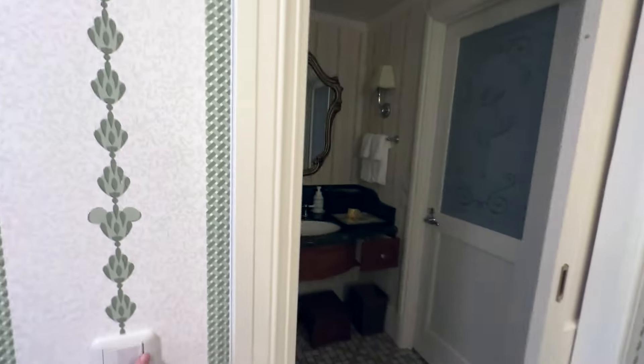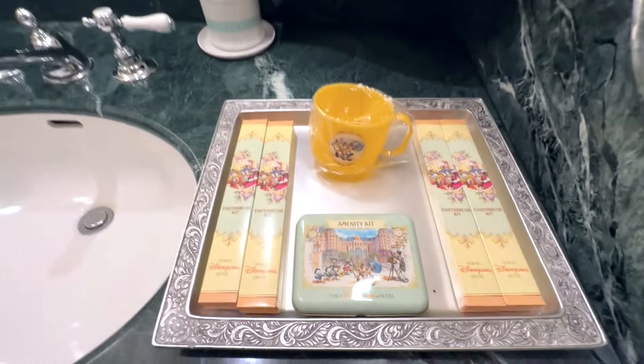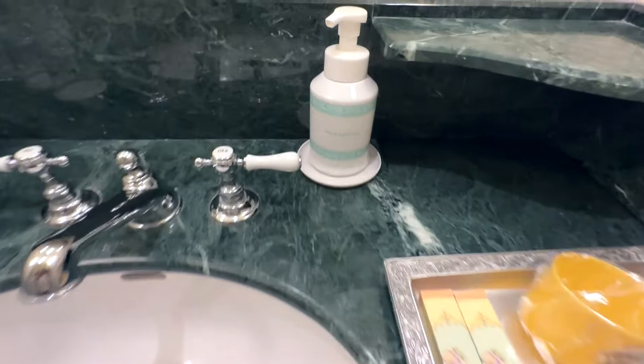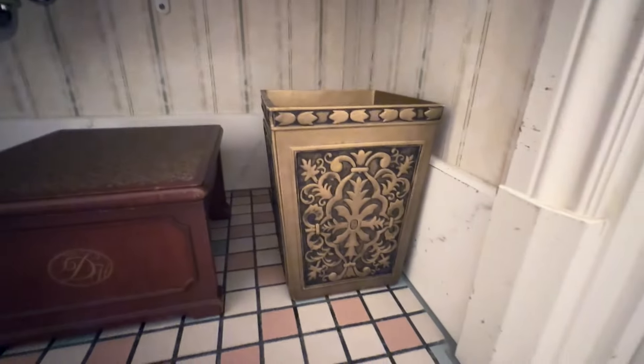Let's go into the bathroom area. Here is the vanity area in the bathroom — because there's another vanity area. This has all the amenity kits right here. You know I will be taking this stuff home with me. Face and hand soap, these drawers, a hairbrush, a hair dryer right here. And a little step stool for kids with the logo — so beautiful. Even the little garbage can. It's gorgeous.